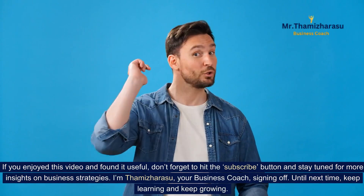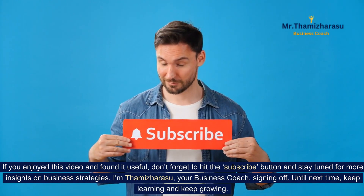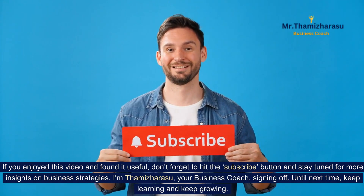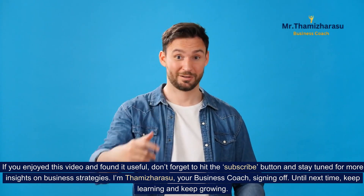If you enjoyed this video and found it useful, don't forget to hit the subscribe button and stay tuned for more insights on business strategies. I'm Thamiz Harasu, your business coach, signing off. Until next time, keep learning and keep growing.